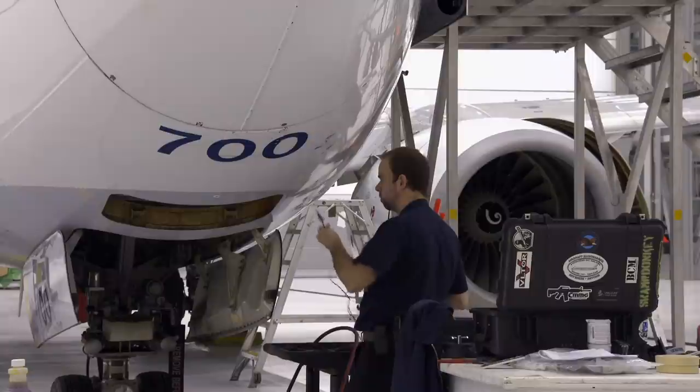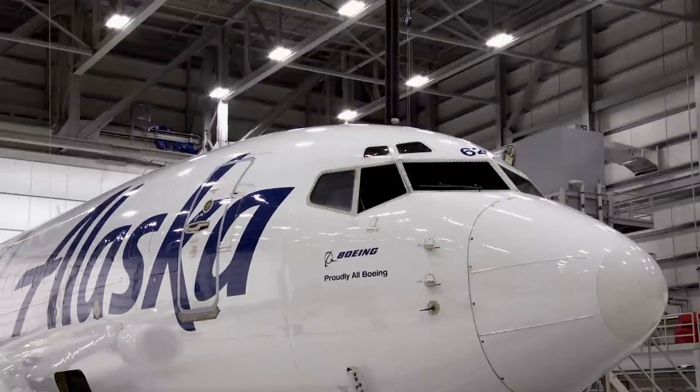They've repaired two winglets and identified and repaired over 30 areas of damage caused by the lightning in under seven hours. With the job complete, it's almost time to clock out and go home and see my family.